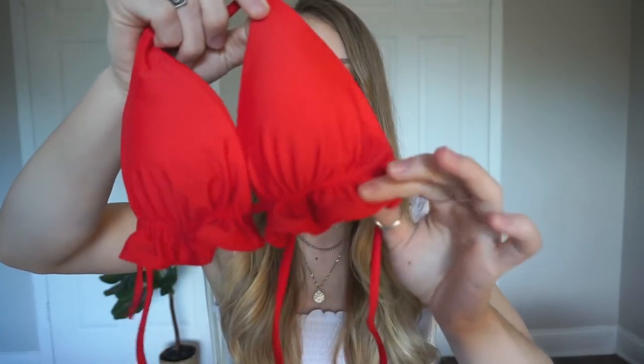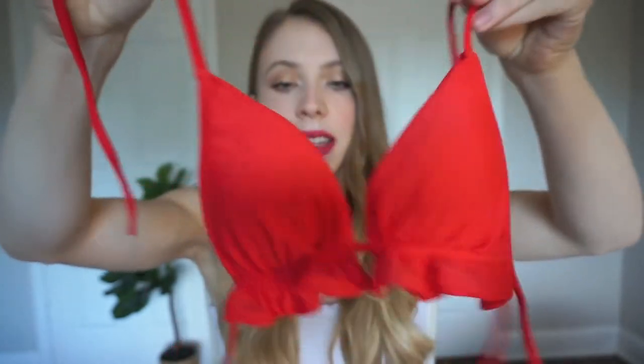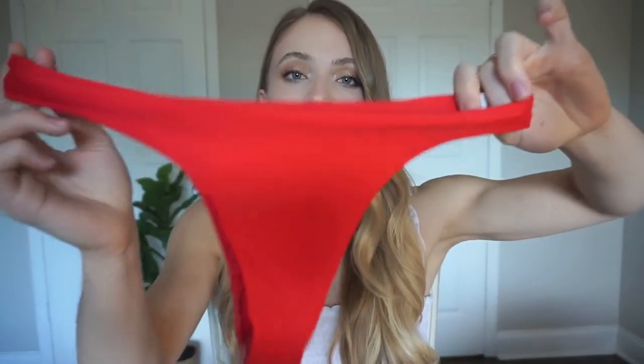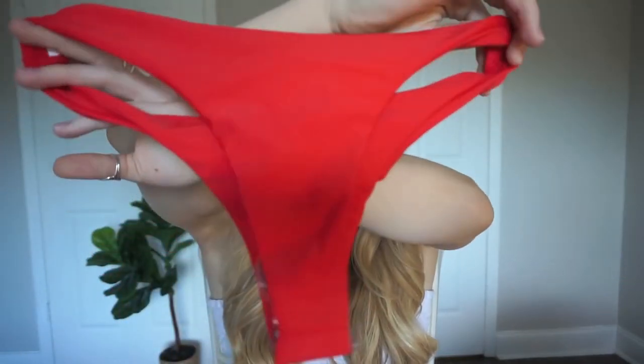It has this tiny little ruffle at the bottom of the cups, and then it's just simple and ties like a typical bikini, which I love. For the bottoms, they are cheeky and super high rise. Most brands I feel like the bottoms are kind of medium to low rise, and I definitely like high rise the most, so if you guys are into high rise this website is amazing. The bottoms are pretty much the same in the front and the back — not too cheeky, not like a thong, but the perfect amount of cheeky. So that is the first bikini.